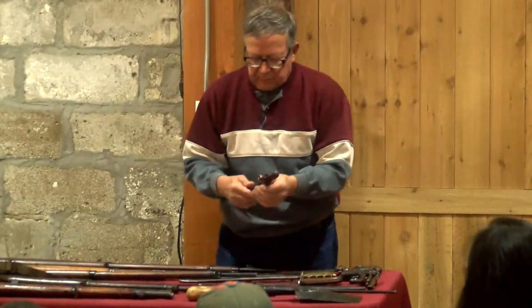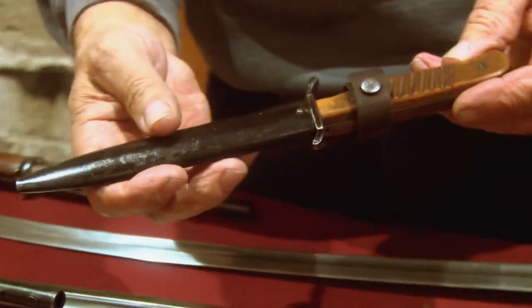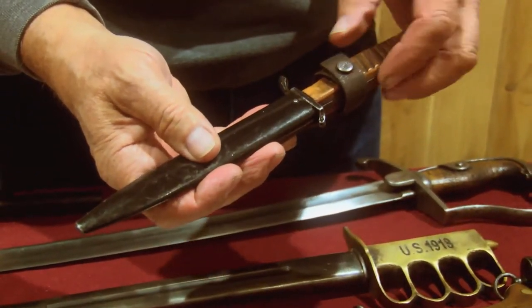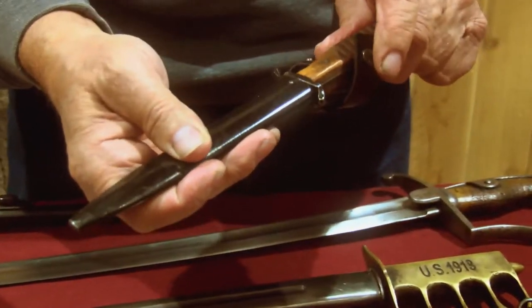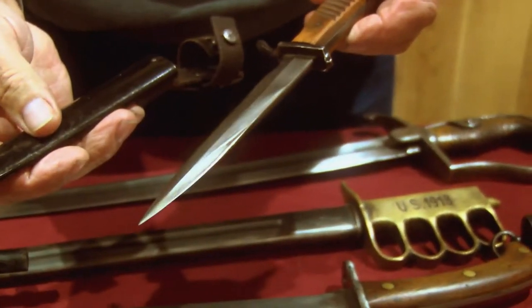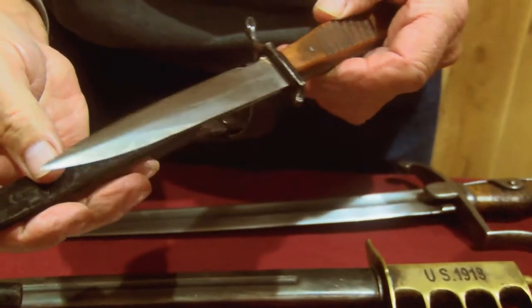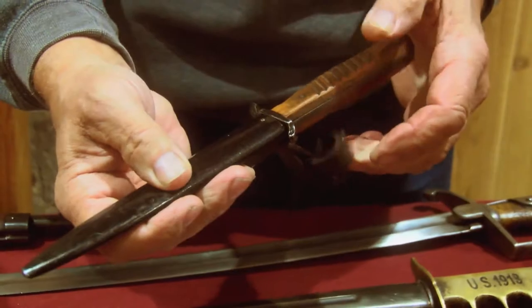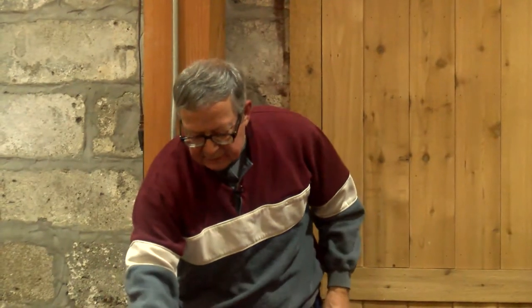Another German edged weapon was this little German fighting knife — a boot knife. Not much to it, rather cheaply made. But these were issued to the troops. They carried them wherever they could. It has a little belt loop on it, and it was just a last-ditch fighting knife.